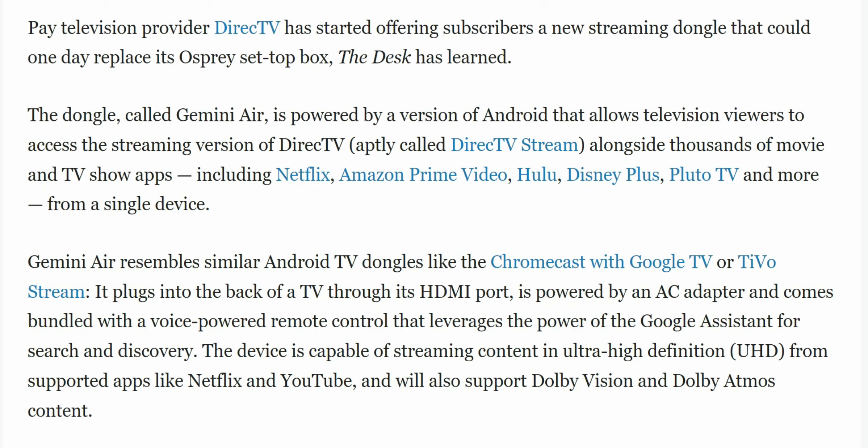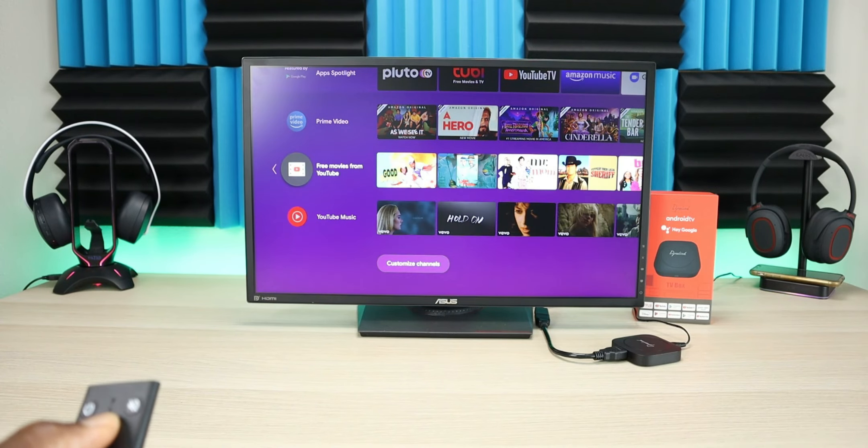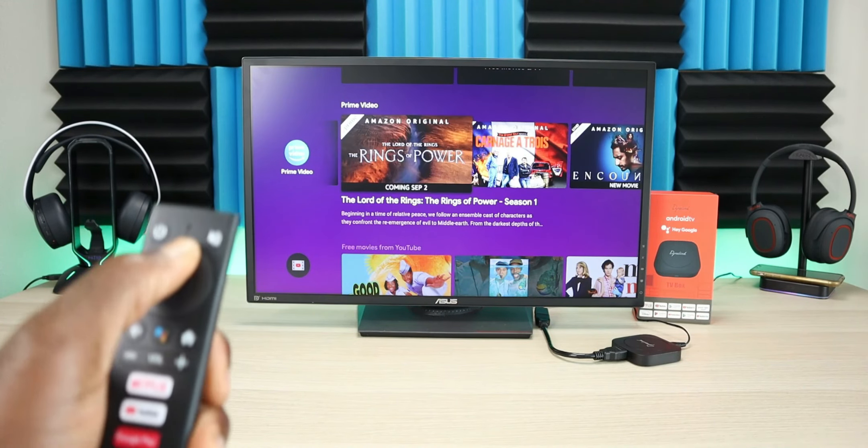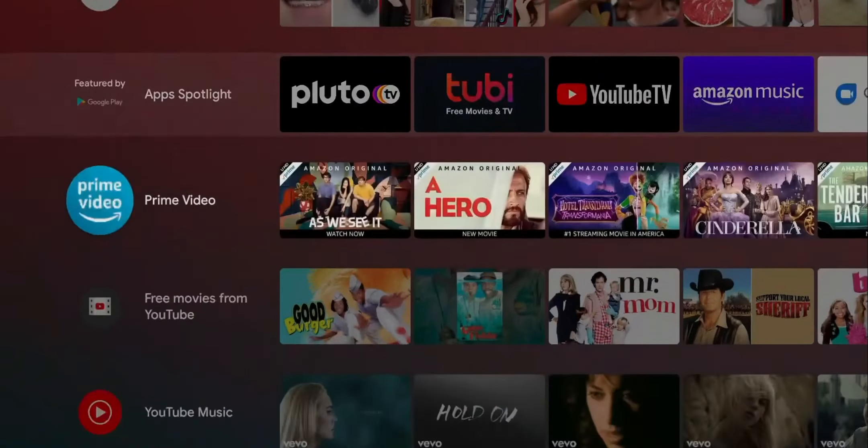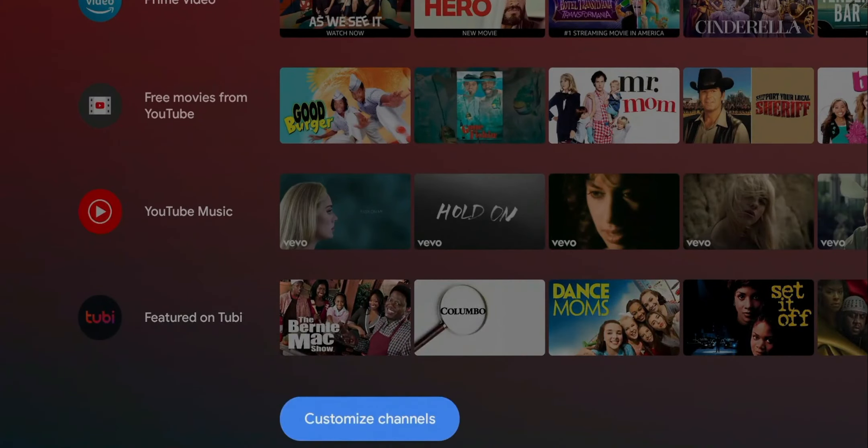Gemini Air resembles similar TV dongles like the Chromecast with Google TV or the TiVo Stream. It plugs into the back of the television through its HDMI port, is powered with an AC adapter, and comes bundled with a voice-powered remote control that leverages the Google Assistant for search and discovery. The device is also capable of streaming in Ultra HD from supported apps like Netflix and YouTube, and will support Dolby Vision and Dolby Atmos content.